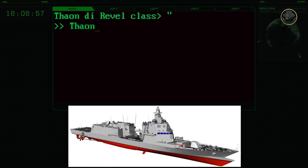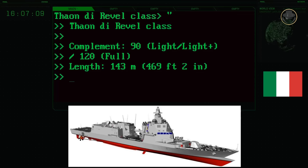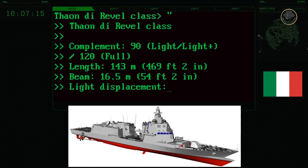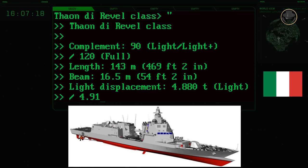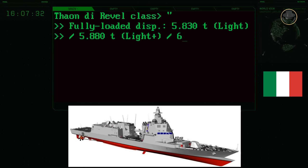The complement of the Taan de Revelle-class changes depending on the variant. The crew of the light and light plus is 90, while the full variant carries 120. The ship has a length of 143 metres and a beam of 16.5 metres. The light displacements of the light, light plus, and full variants are 4,880, 4,912, and 4,994 tons respectively. Their fully loaded displacements are 5,830, 5,880, and 6,270 tons.